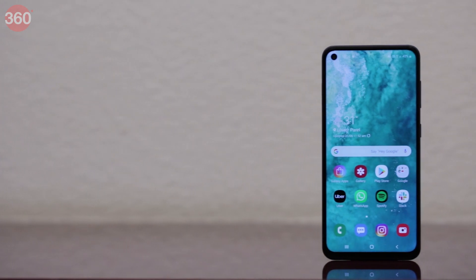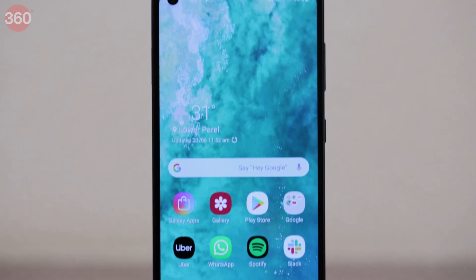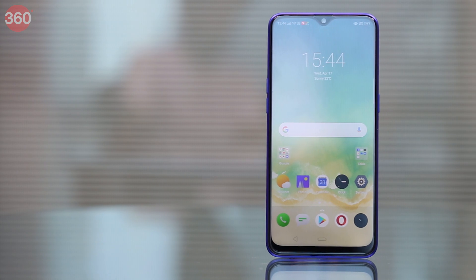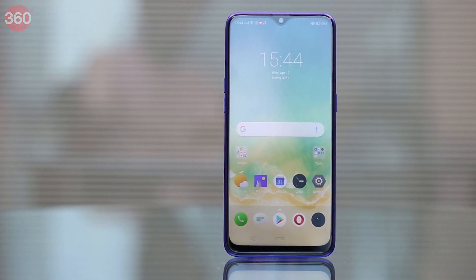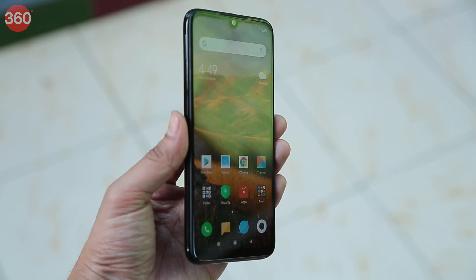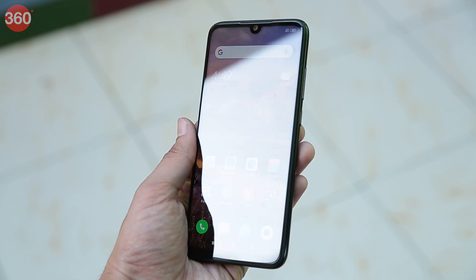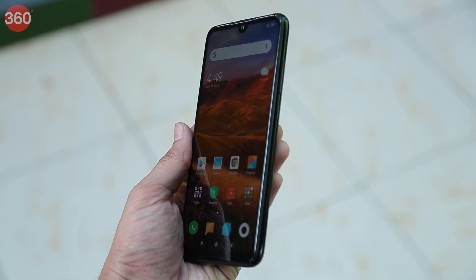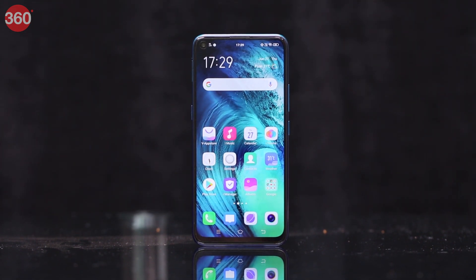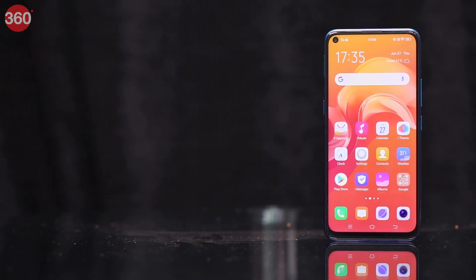The Galaxy M40 has the best display, with vivid colors, maximum brightness, and the best viewing angles of the four. It is followed by the Realme 3 Pro, though the Realme's display is a little warm, which costs it the lead. The Redmi Note 7 Pro is third, as its viewing angles aren't as good as the Realme 3 Pro's, causing it to look washed out in darker areas. The Vivo Z1 Pro had the least impressive display — low on brightness, with subdued colors and average viewing angles.